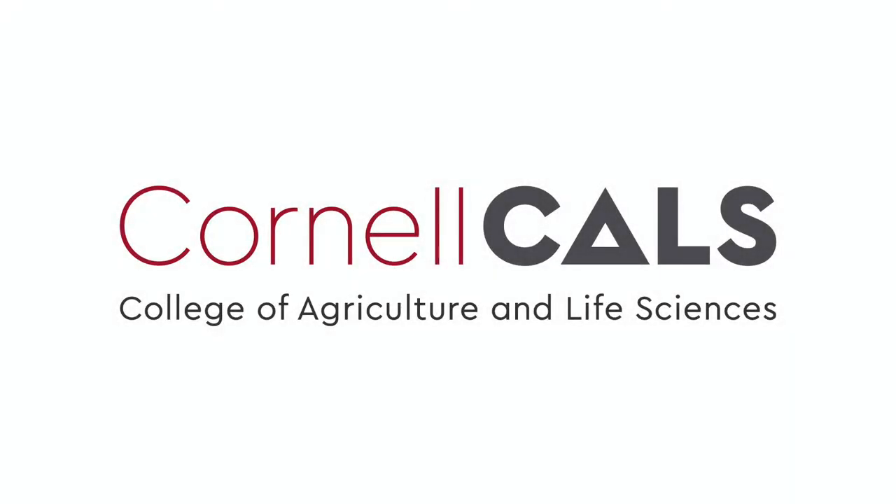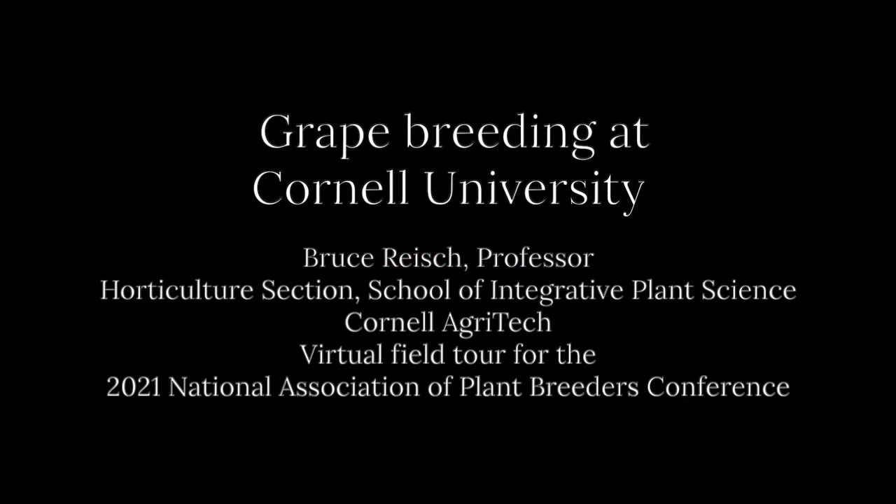This is a production of Cornell University. I'm Bruce Reich, a professor in horticulture, and my work is all in grape breeding and grape genetics.